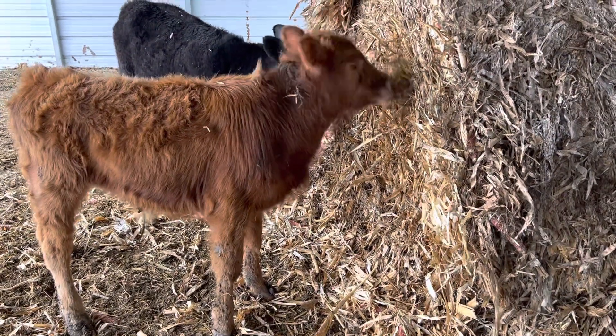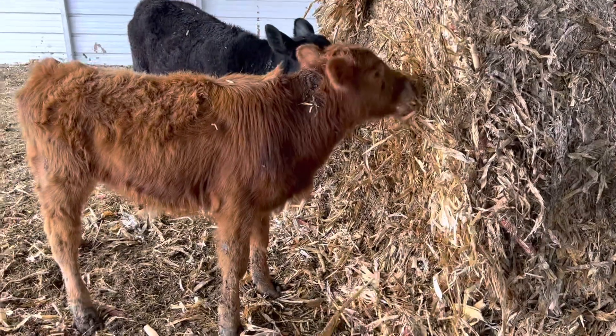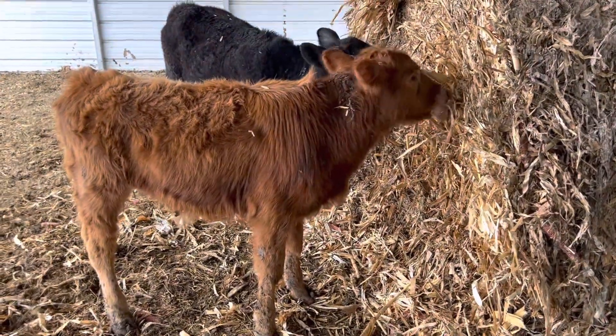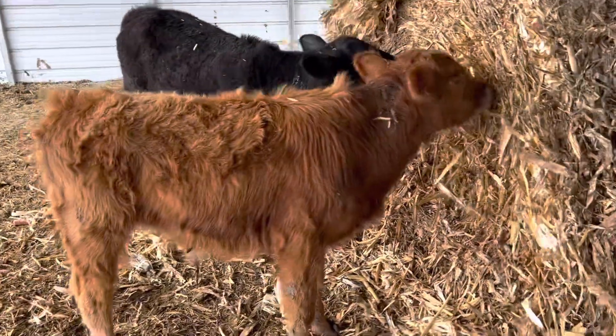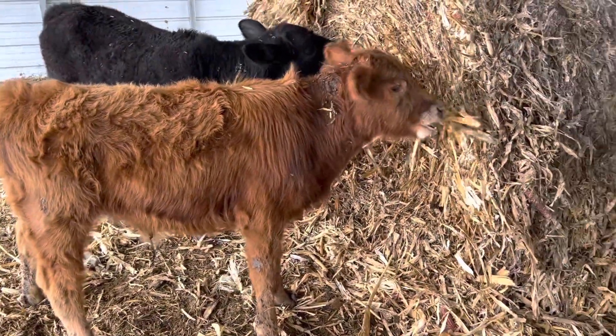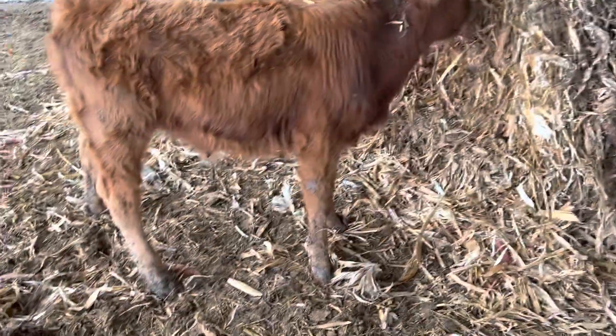The cattle will still sort through it and pull out what they want. This guy seems to really be liking it — that's good. A lot of this stuff will end up on the floor as bedding.